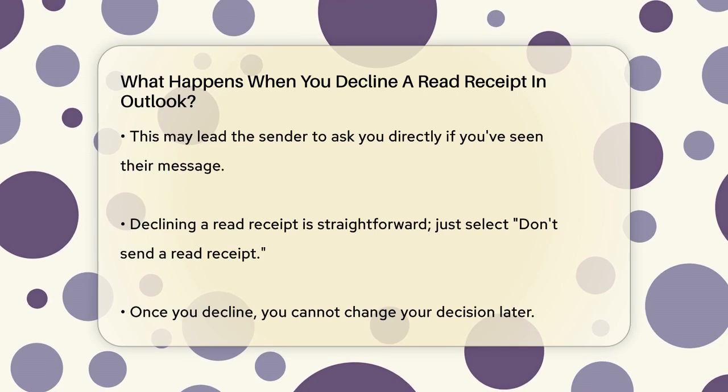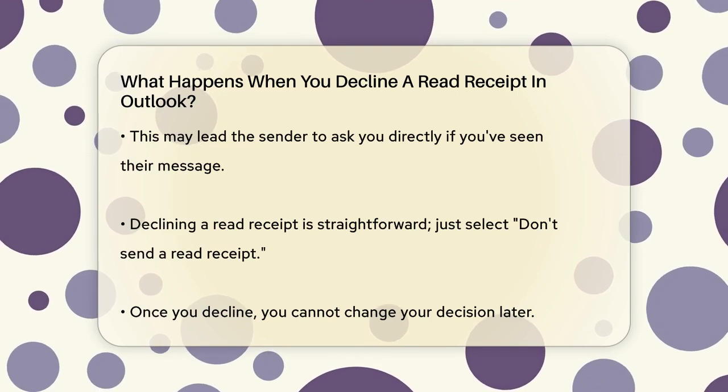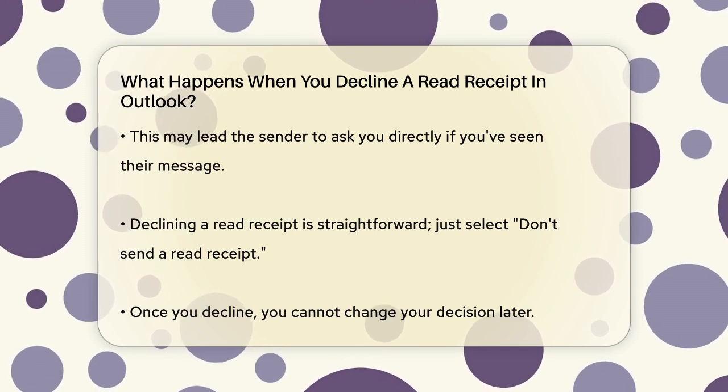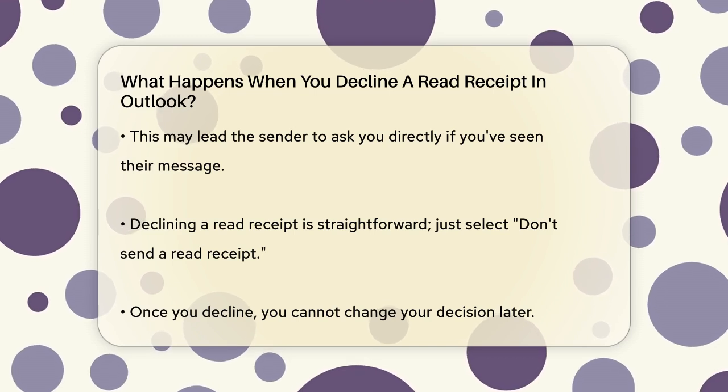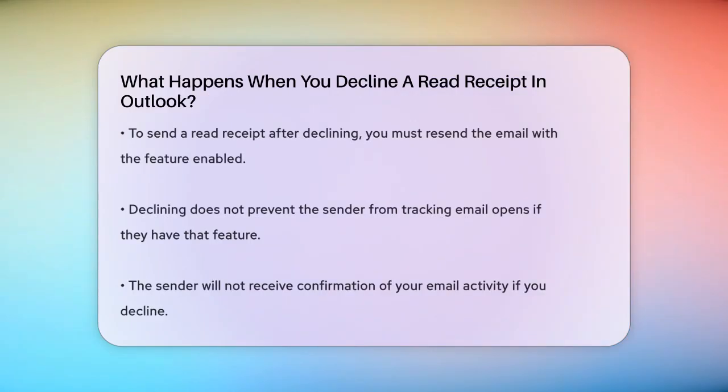Declining a read receipt is simple. When prompted, you just select the 'Don't send a read receipt' option. However, once you decline, you can't change your mind later. If you want to send a read receipt after declining, you'd have to resend the email with the read receipt enabled.